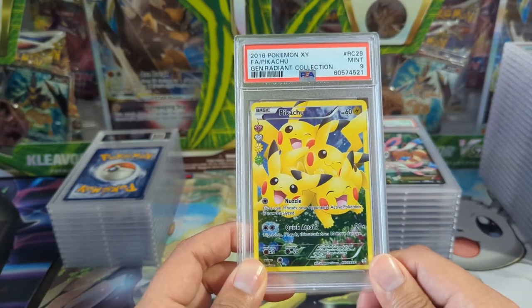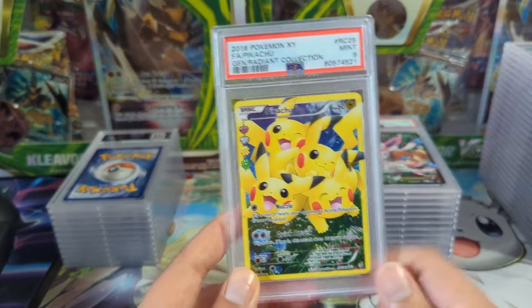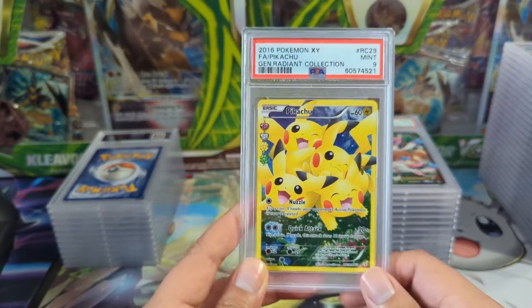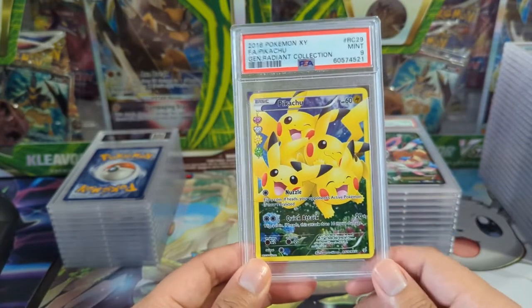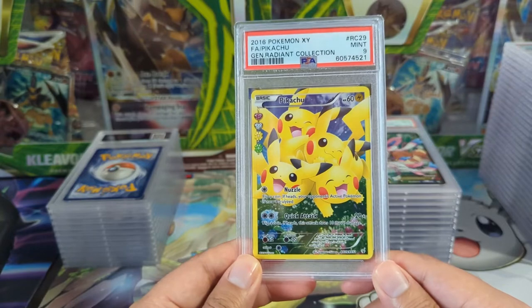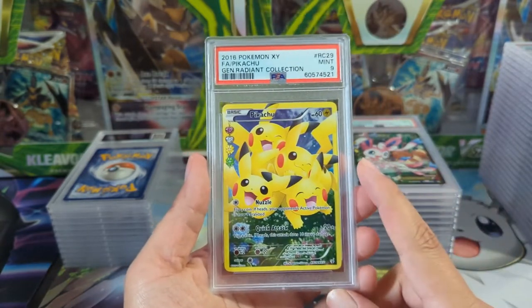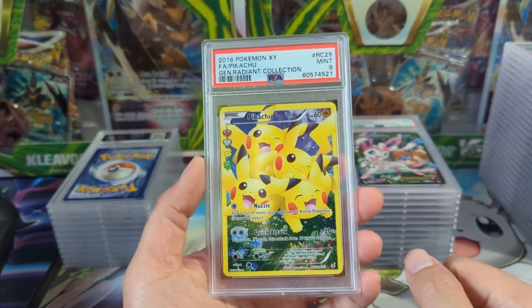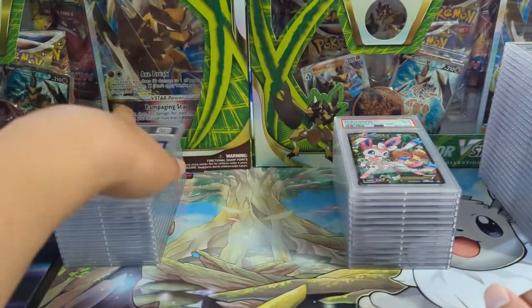Pikachu Radiant Collection — I think I do have some Generations packs sealed, but I wasn't collecting at that time so I don't have any ETVs or anything. The Radiant Collection is just so cute — I love the different evolutions and this one's awesome. It's like the V-Union Pikachu; this feels like the original and then the V-Union from Celebrations just took it to another level, almost an absurd level.